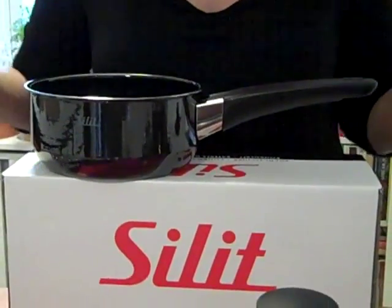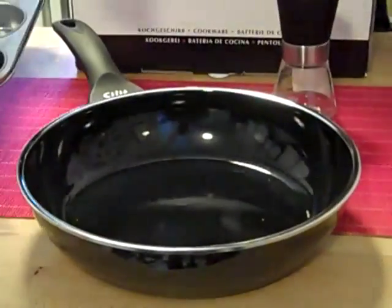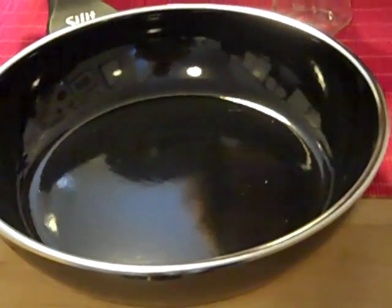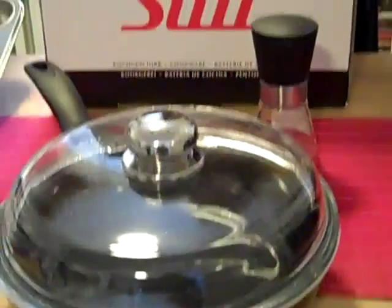My personal favorite, sold separately, is the Silit skillet. I use this baby every single day. I love the even heat. I can brown, things don't stick, it cleans easily. The glass lid allows me to see what's going on in the pan without lifting the lid off. It is an absolutely must-have for your kitchen.